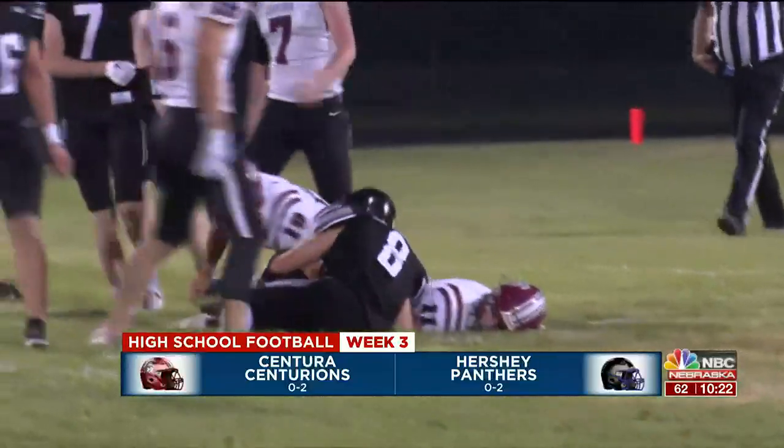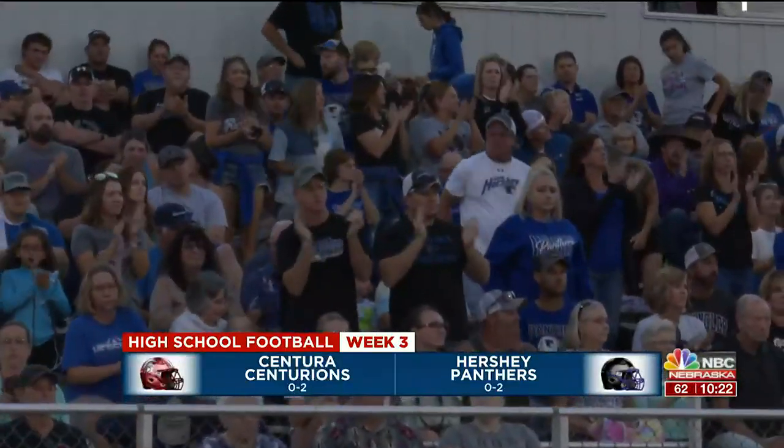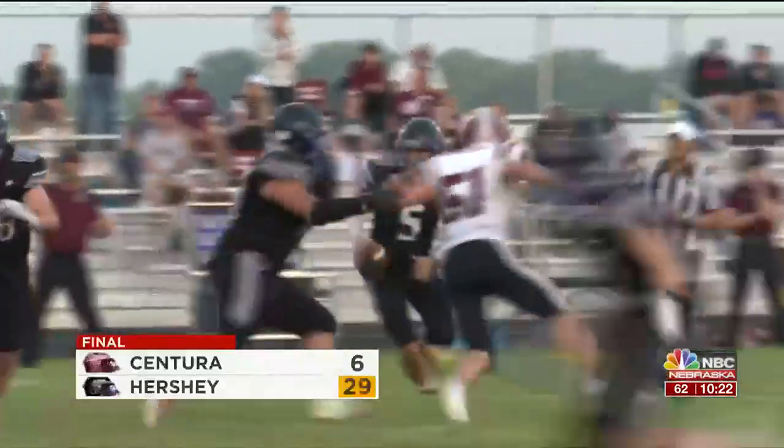The Panthers would go on to get the victory as their offense puts up 29 points, and it's just their second win in the last four seasons.